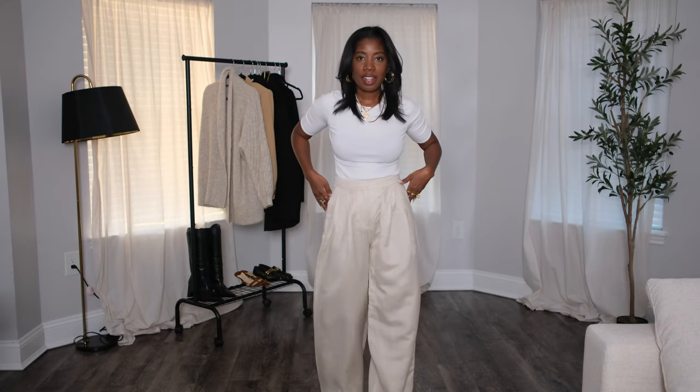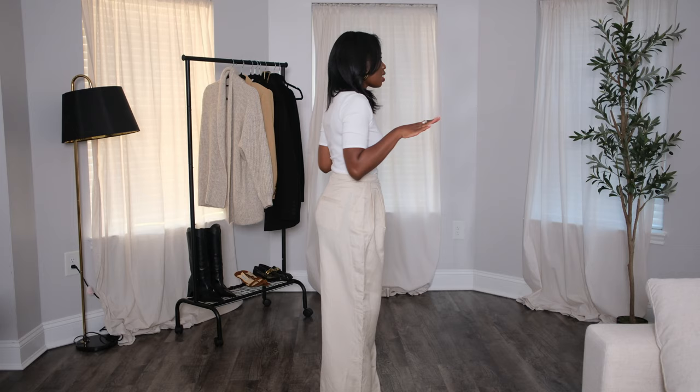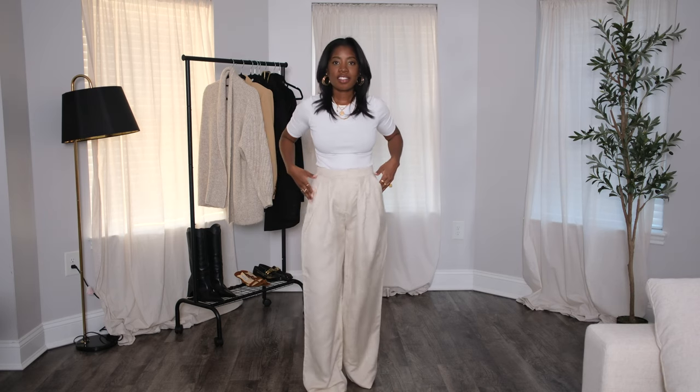The first piece are these trousers. How cute are these? I feel like the fit is really nice. They run true to size. They are a thinner fabric — when I got them, I thought they were going to be a thicker fabric, but they're definitely more of a spring-summer trouser, which I don't mind, but I just wasn't expecting that based on the photos. You throw on a blazer, a crop top, a tank top — I think they're classic trousers that fit really well.